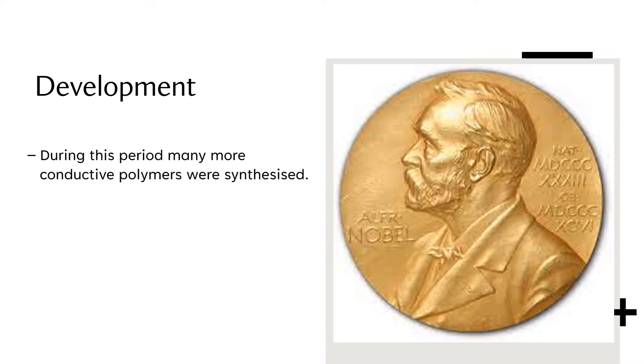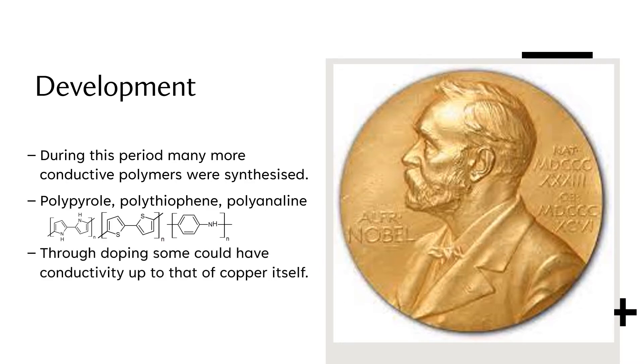During this period of time, many more conductive polymers were synthesised, for example polypyrrole, polythiophene and polyaniline. Some of these polymers, through successful doping, were able to get conductivities that were comparable to that of copper and other metals.